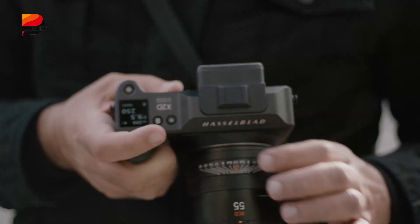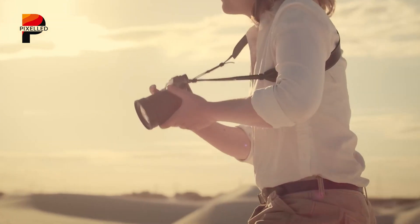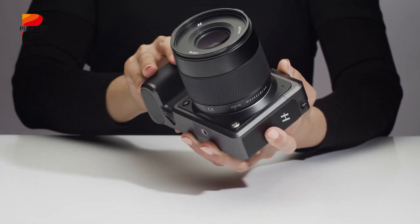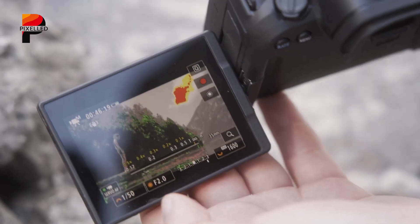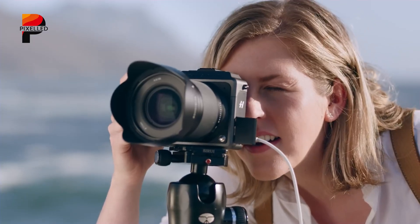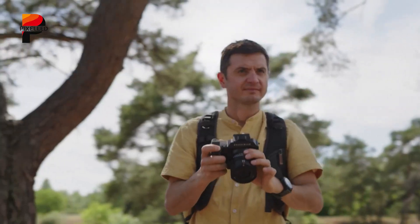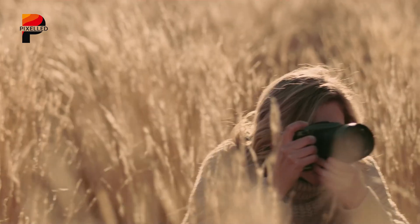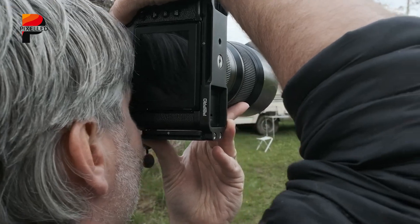Is Hasselblad finally ready to bridge the gap between pure still photography and modern hybrid shooting? That's the question many professionals will be asking when the rumored Hasselblad X2D2 makes its debut. With leaks revealing a 100-megapixel medium format sensor, DJI-powered LiDAR autofocus, and possibly even the first real hint at video capabilities from Hasselblad, the X2D2 seems poised to challenge the status quo in high-end imaging. But will it be enough to sway photographers tempted by more versatile competitors like Fujifilm's GFX lineup?